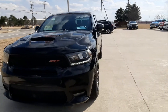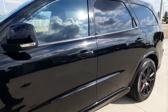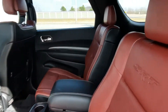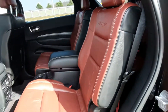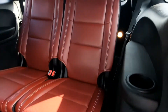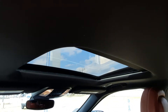We'll go take a look at the inside. Second row seats are in good shape. They are heated. Third row looks good. That sunroof.